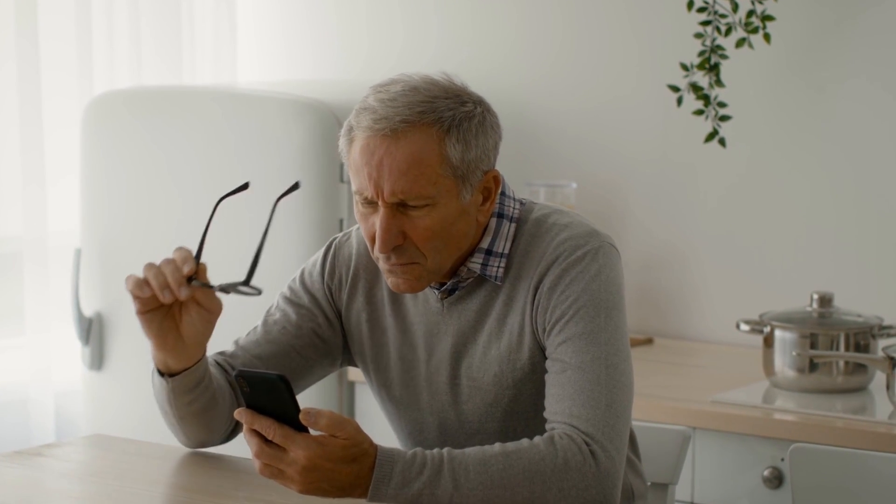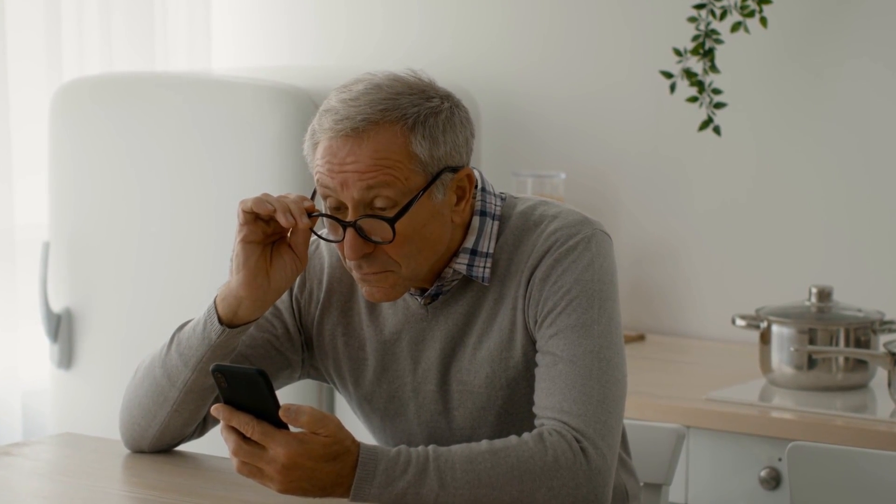This happens because your eye doesn't bend light properly due to a variety of reasons. Your eyeball could be too short, too flat, or your lens is just getting older.